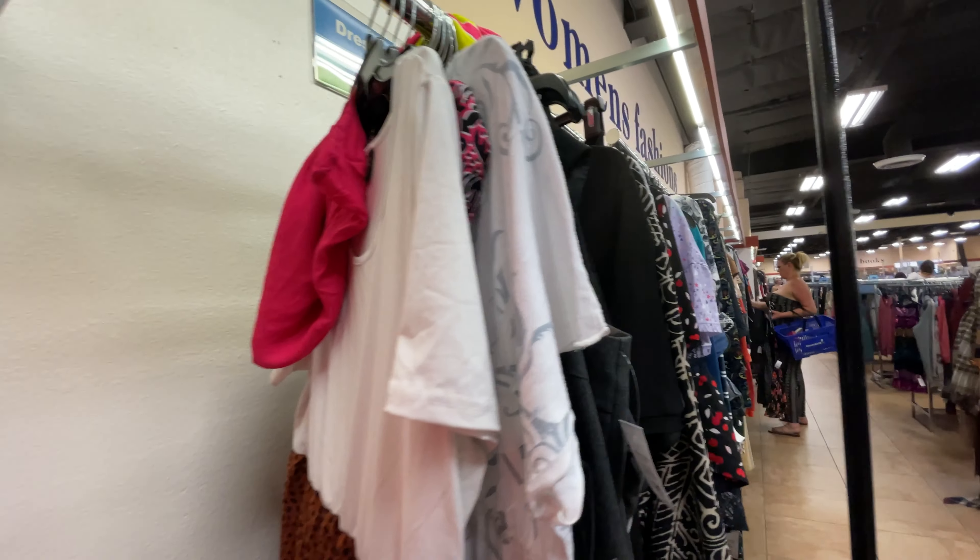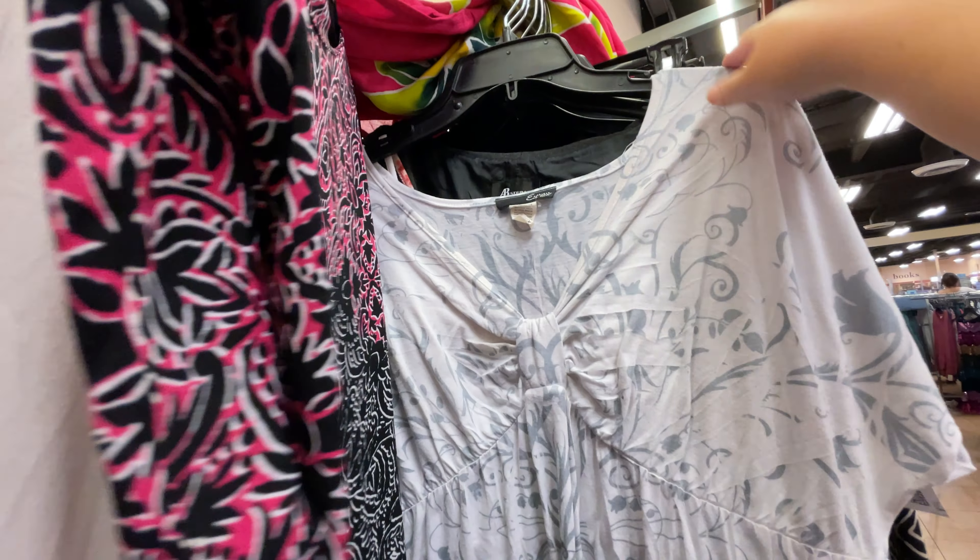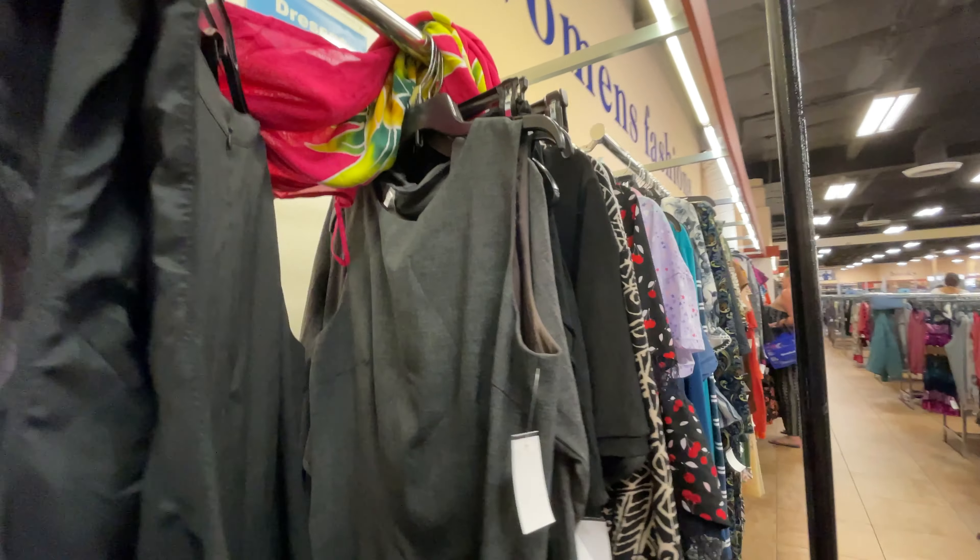Seems like people are just willing to pay up a little bit more for dresses compared to other items. I'm going to come back if I find something because it's actually quite difficult to film and look through these. So I'll see you in just a bit.